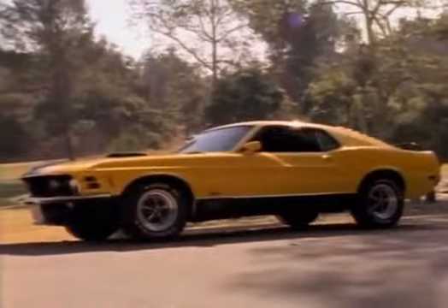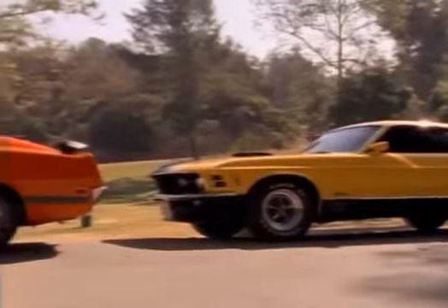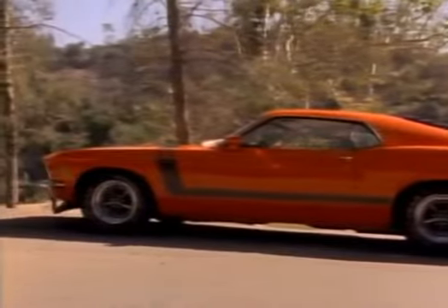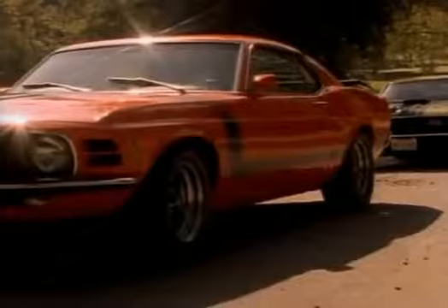The introduction of the Boss and Mach affected Shelby sales. In 1968, 4,450 Shelby Mustangs were sold, but only 601 in 1970.